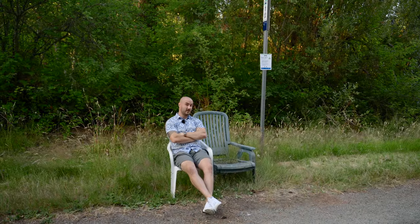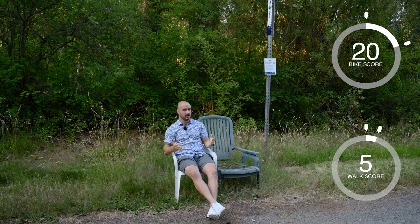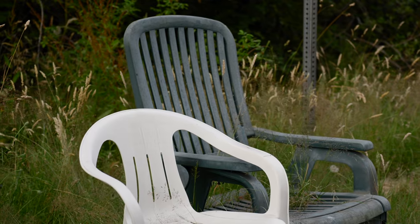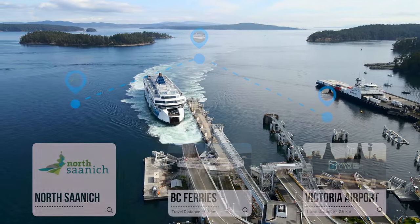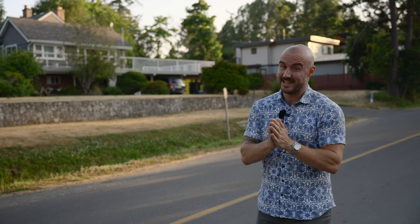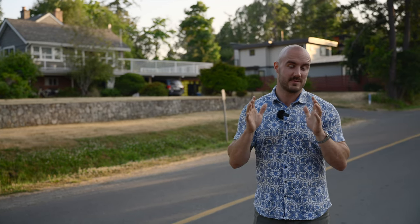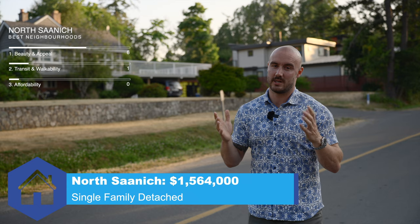Transit and walkability in North Saanich are not great. You have a walk score of five, a bike score of 20, and there's not a lot of buses going to and from services here. The saving grace is being close to BC Ferries and the airport, but on the whole this is a car-only type neighborhood — I'll give it a two. For housing affordability, there have been less than 10 total condo and townhouse sales in the whole district so far in 2023, and the median sale price for detached homes is north of $1.5 million. For that reason I give North Saanich a one.